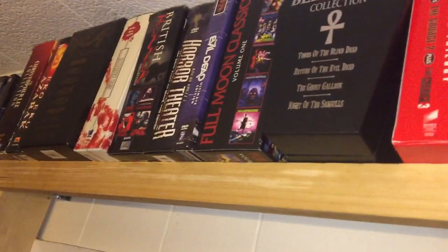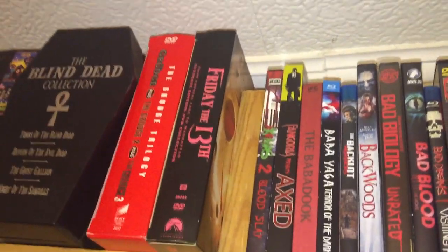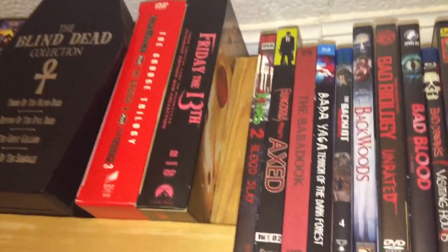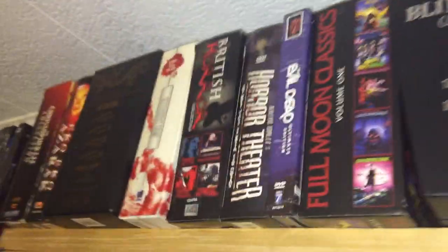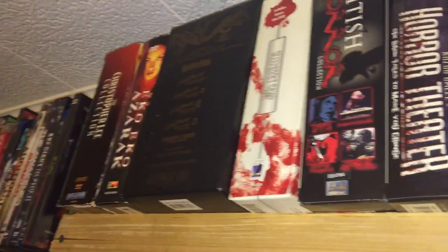Hey everybody, it's Matt from Union Horror Movies and welcome to Shelf 2 of my Horror DVD and Blu-ray collection. Right now I'm just going to show off this little section here. This is some box sets that I have. Unfortunately, I don't have the room to pull it out — but that's what she said.